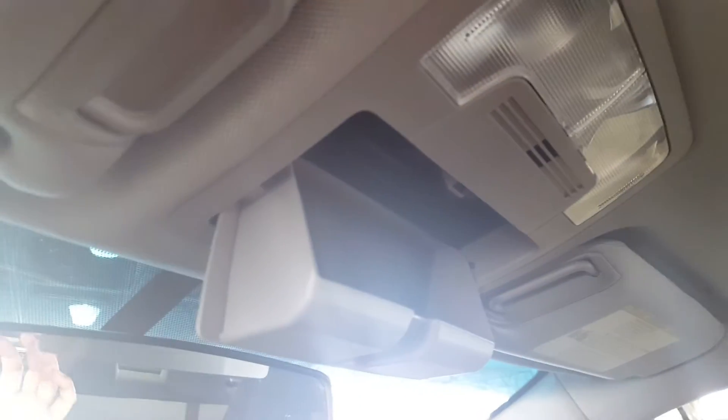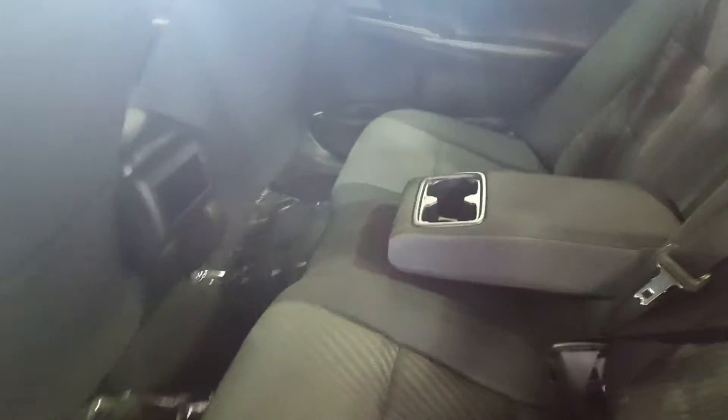There's also a very spacious center console and some additional storage up top on your headliner. Moving on to the second row seating, you have three separate three-point harness seat belts, and the option to pull down a center console with a couple of cup holders if you only have two people — or if you have three passengers, it easily flips right back up into a functional third seat.